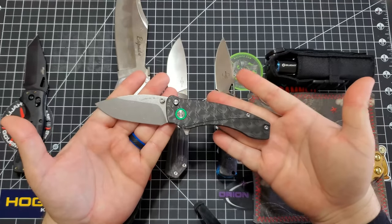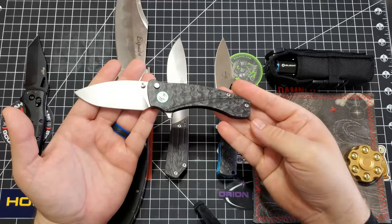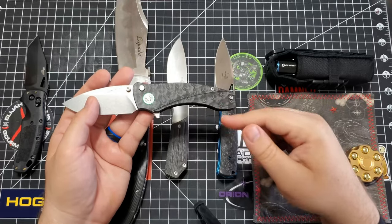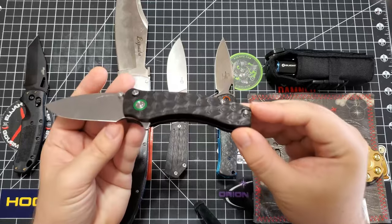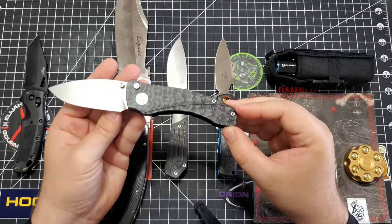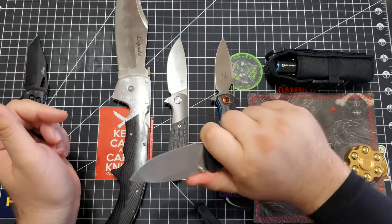Next up: the Orion Knives Solaris. Oh, it's beautiful. The camera doesn't let you appreciate the marble carbon fiber that you can buy for this. I mean, you can see it kind of shimmer. But this knife is just a comfortable beast.